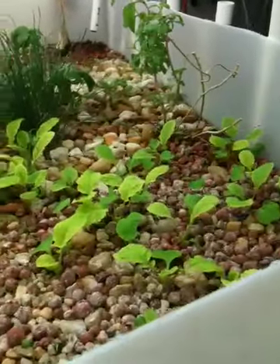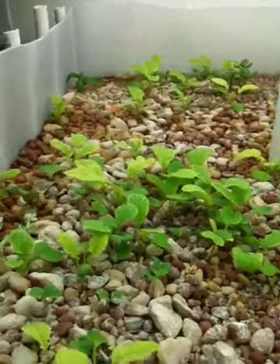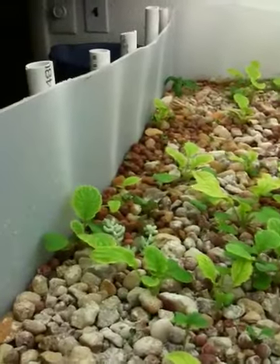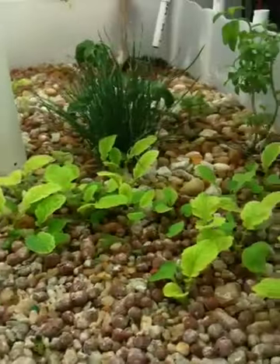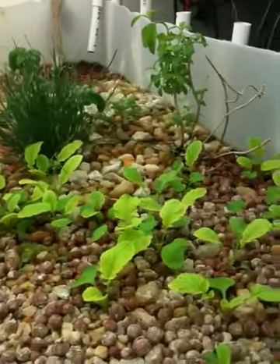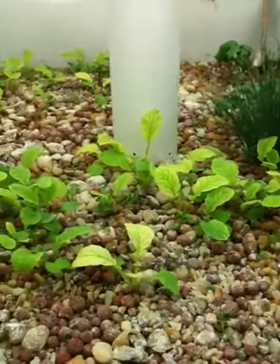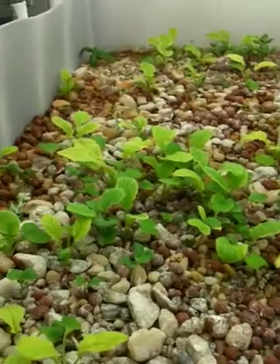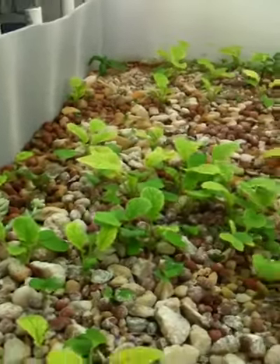I had to rip out all the produce — and believe me, it was a wild forest in here. The reason I did was because I introduced red wigglers to the system and they kind of had some bugs with them that joined in for the ride, and I had to wipe everything out in order to get rid of the bugs. I dusted everything with diatomaceous earth and did other things to make sure that these bugs did not come back.